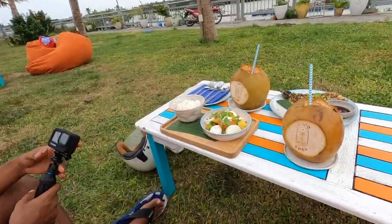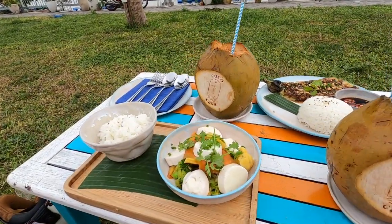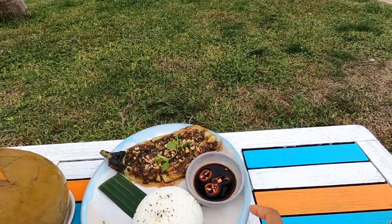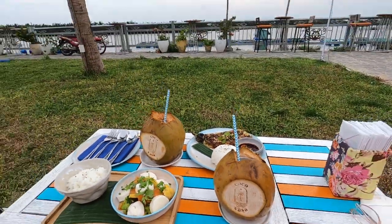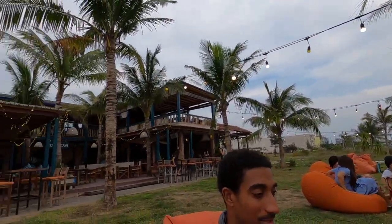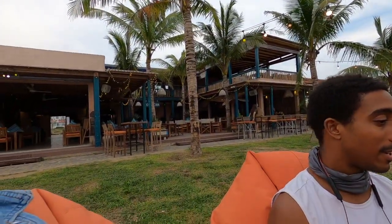We just got the food. Ralph got some vegetables with rice and I got the same thing but mine is eggplant. We also got some coconuts. This place is going to light up at night — once I take that first bite it's really something.